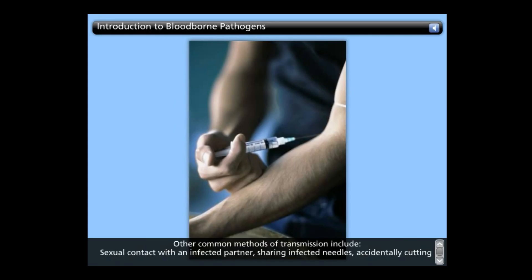Other common methods of transmission include sexual contact with an infected partner, sharing infected needles, accidentally cutting yourself with a sharp object that is contaminated with infected blood or bodily fluid, and getting contaminated blood or bodily fluid in the eyes, mouth, or other mucous membranes.